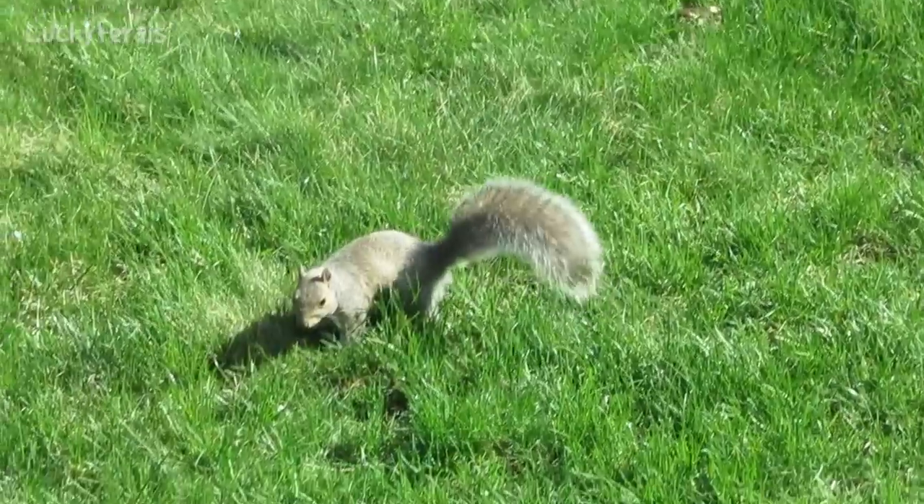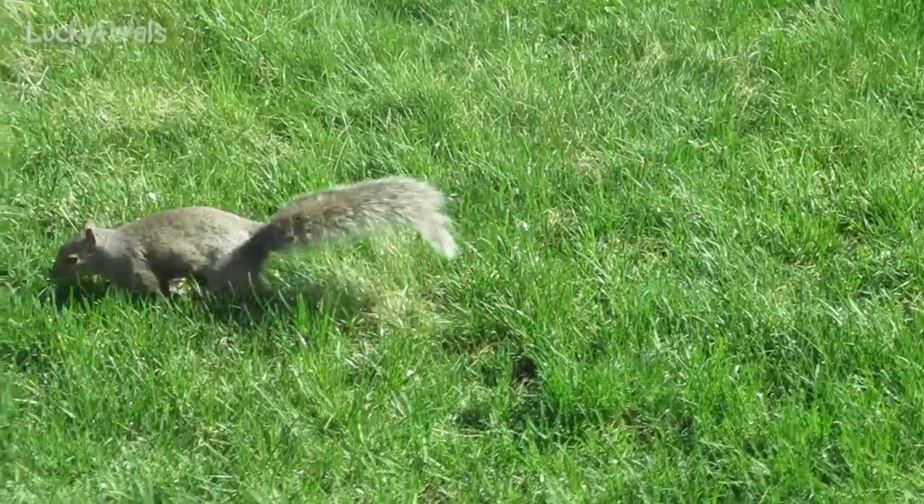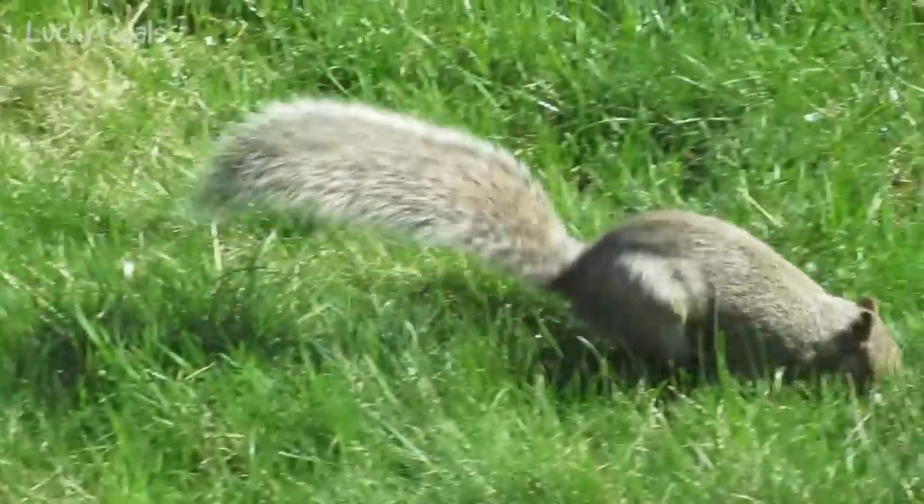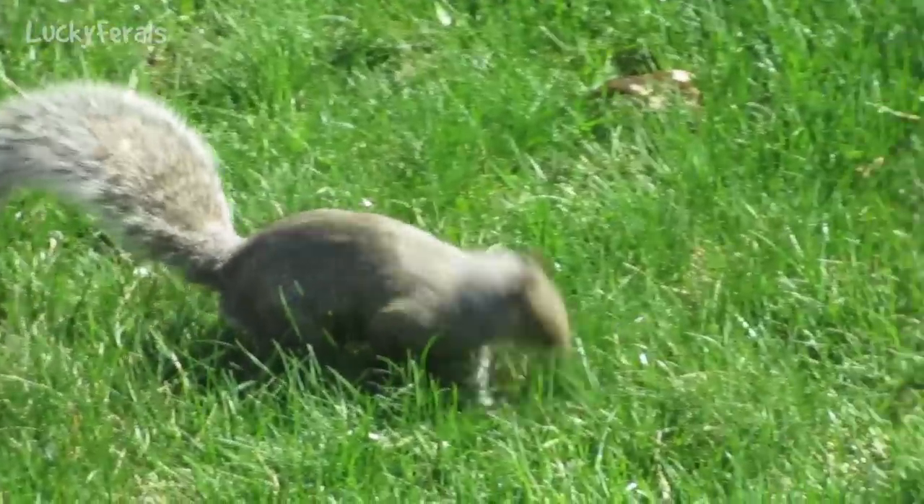Boo's in the cat tower right now. And I was like, Boo, what are you watching? And this is what he's watching — he's watching a squirrel and two birds.